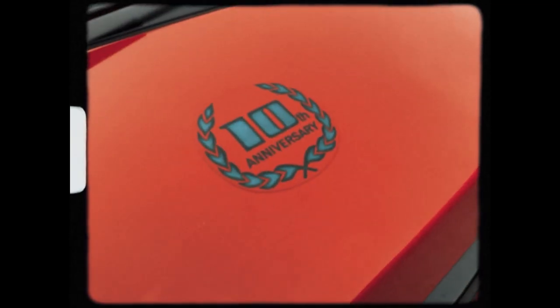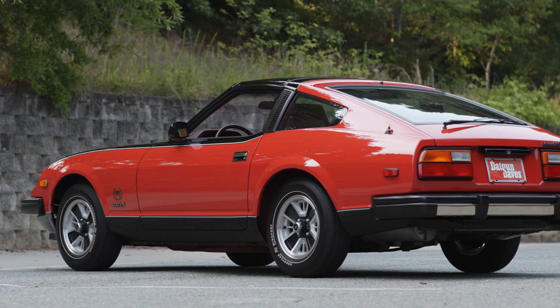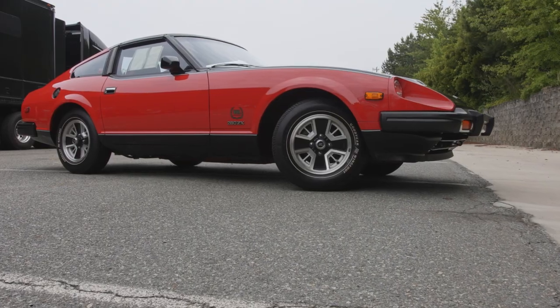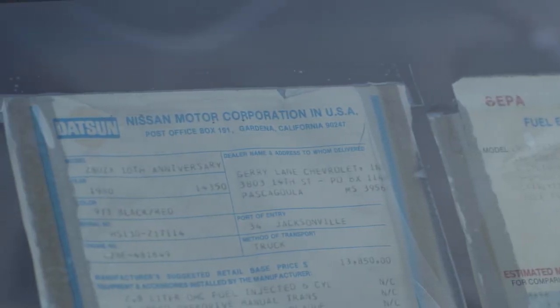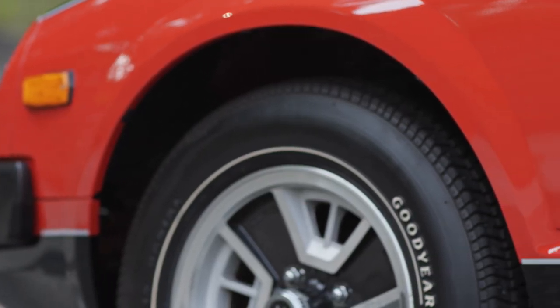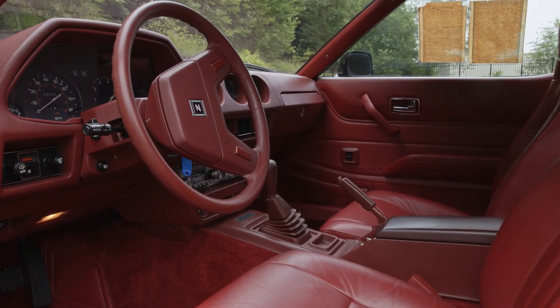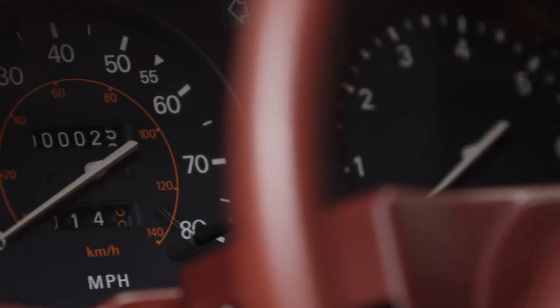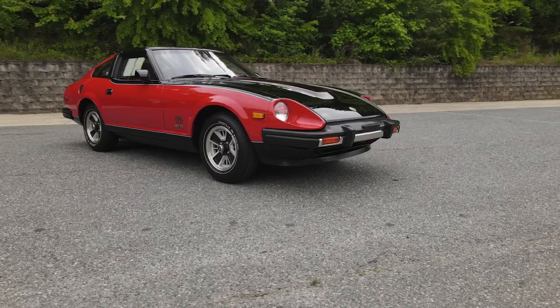The 10th anniversary car — that's a brand new 43-year-old car. There are only 500 of these made and they went to the top 500 dealers in the United States. Jerry Lane, the dealer who had this car, decided he was not going to sell it. After 40 years he passed away, the car went to his son, who said it's time to let it go. It ends up with Mike and his family — it's gone from 12 miles to 26 miles. This is probably the lowest mileage Datsun in existence today.